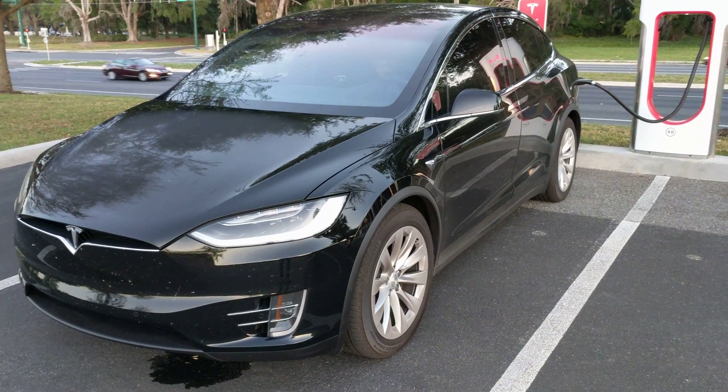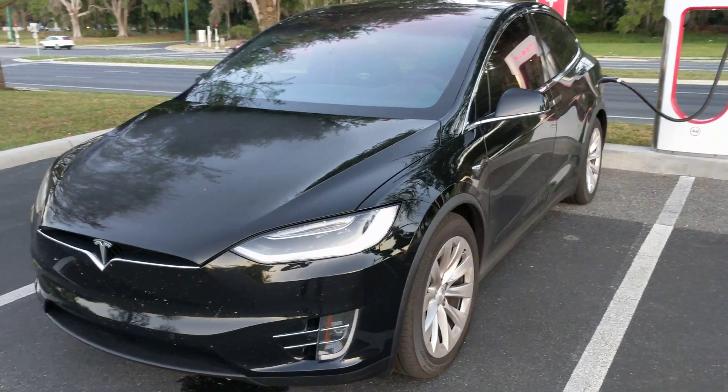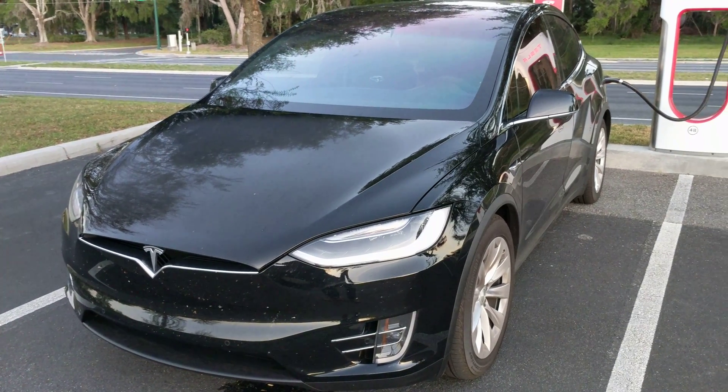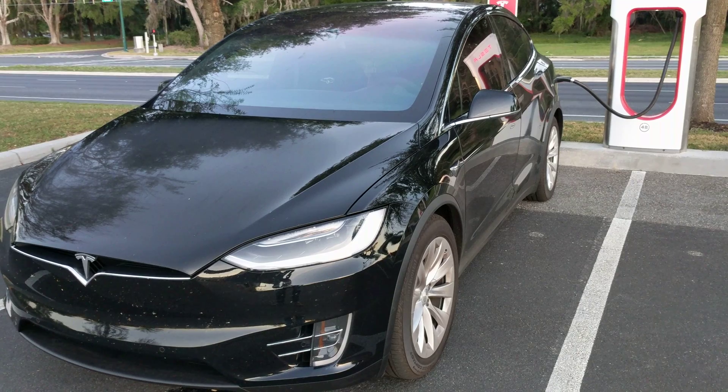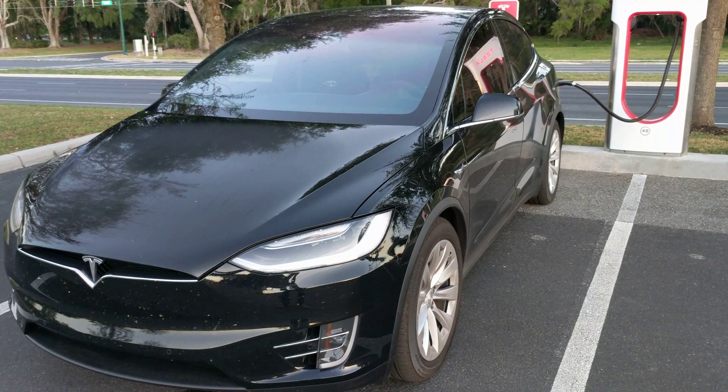Hey everybody, while I'm supercharging here in Ocala, Florida, I wanted to take a minute to explain how you can tell if a vehicle has got the level five capabilities for self-driving. Any vehicle produced after October 15, 2016.